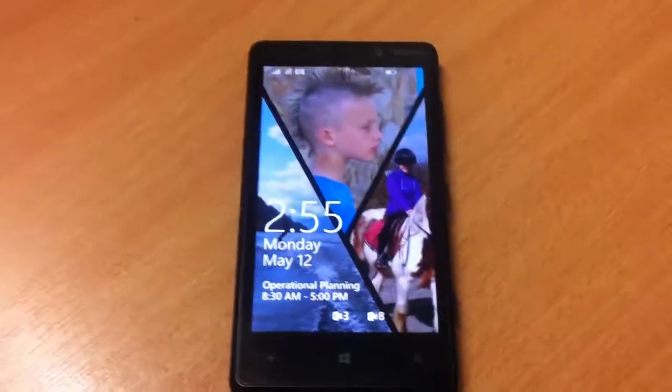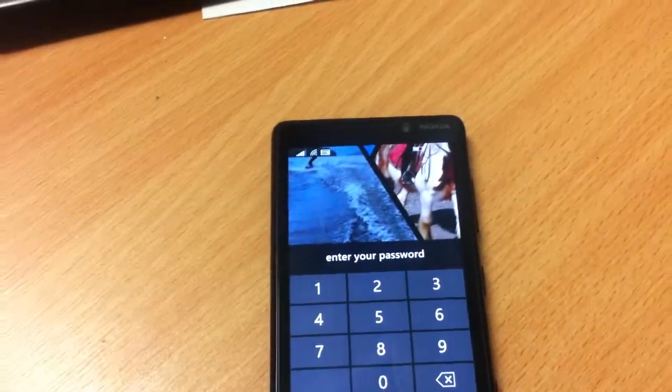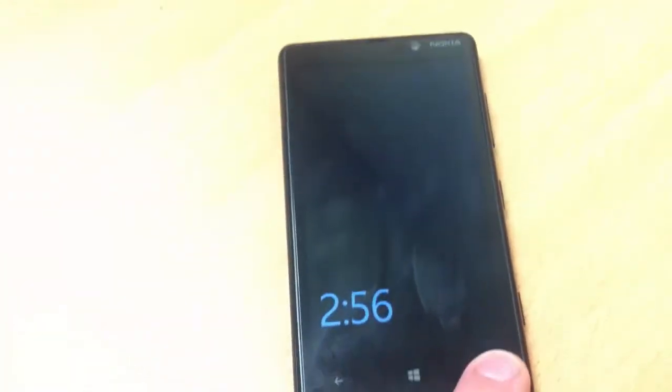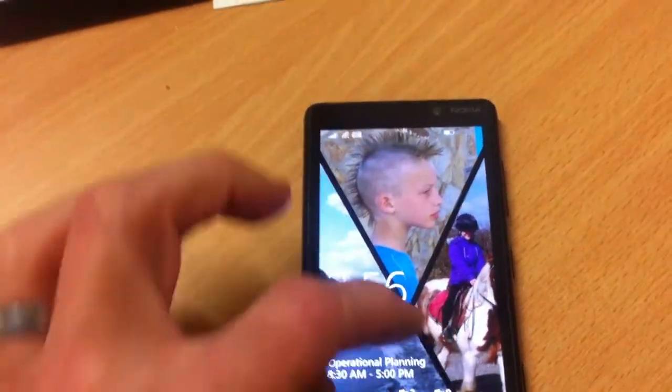Microsoft Cortana. It's locked with a password — it's still locked with a password. It's locked with a password, remember?